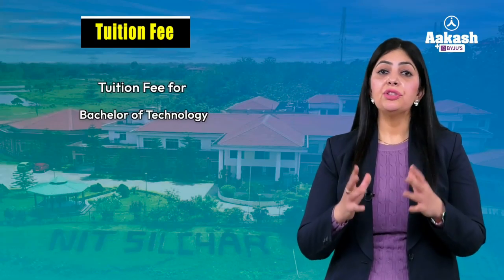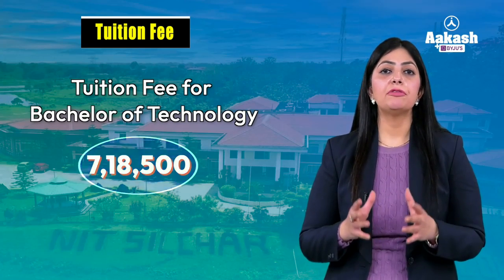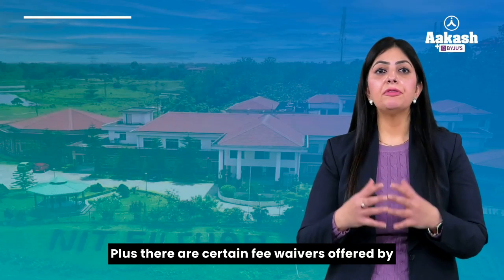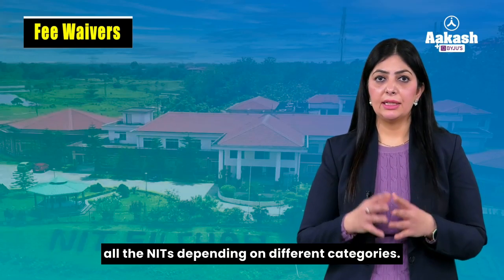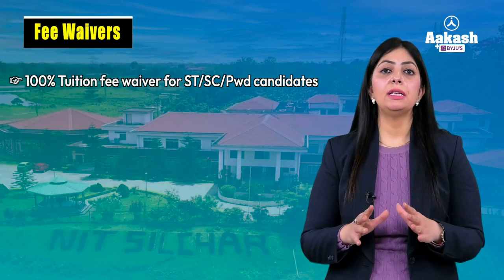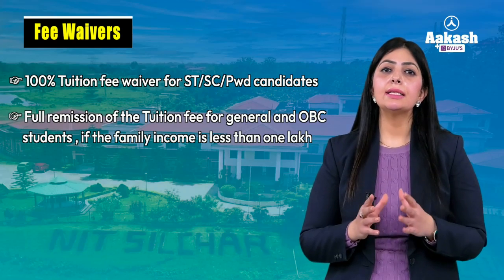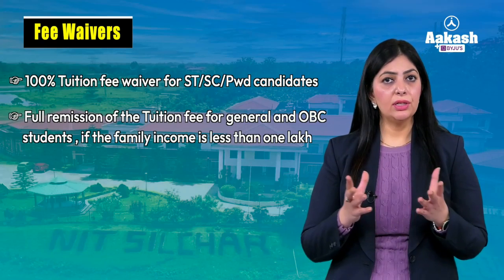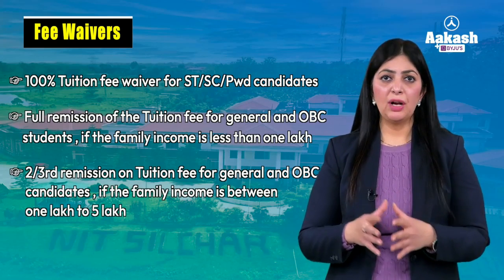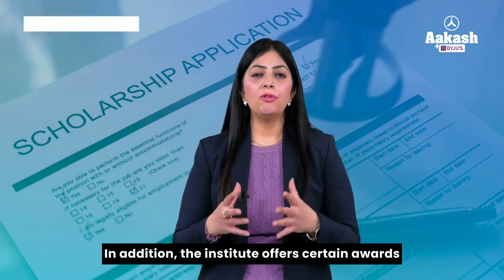The tuition fee for all BTech programs is the same — approximately 7 lakh 18 thousand and 500 rupees for the entire four-year BTech program. There are also fee waivers offered by all NITs depending on category. Students belonging to SC, ST, or PwD category pay no tuition fee. Students from General or OBC category with family income less than 1 lakh rupees get 100% remission on tuition fee. Those with family income between 1 to 5 lakh rupees get two-thirds remission on the tuition fee.